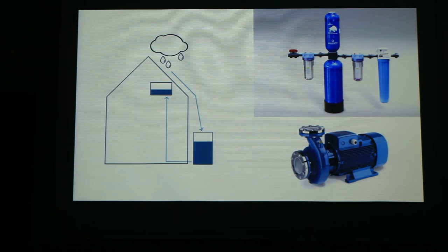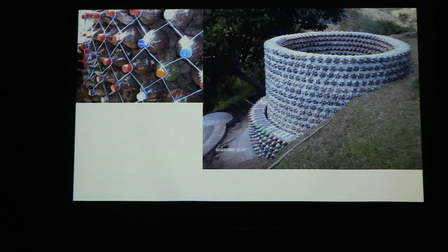For the water system, we will collect rainwater from the school roof. To get water to the building there will be a water pump installed, and of course a water filtration system to provide clean and usable water. The water will be contained in ecological containers made out of plastic bottles. We chose this type because of the pollution problem in Fiji and of course because of its low cost.